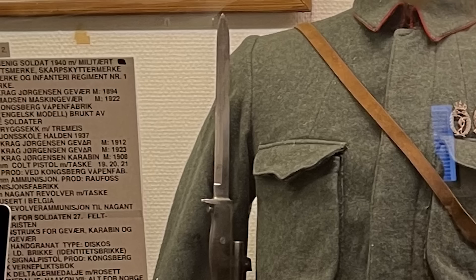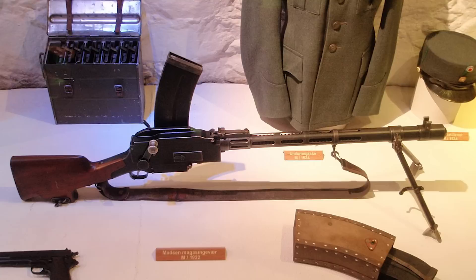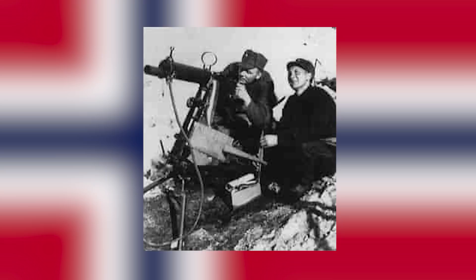The service rifle was provided with a bayonet. There was also the M1922 Madsen light machine gun, which came from Denmark and was adopted by and named after Colonel Wilhelm Hermann Olof Madsen, the Danish Minister of War. As for heavy machine guns, the Norwegian army made use of the American Colt M29, which replaced the Hotchkiss M1914 machine gun. Officers carried the so-called Kongsberg Colt pistol.